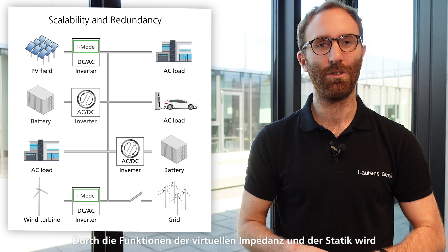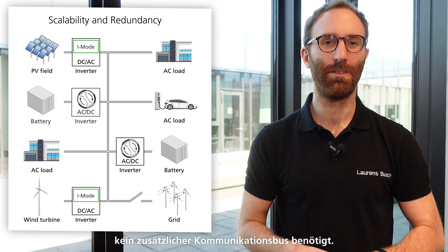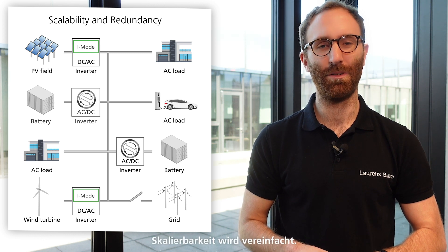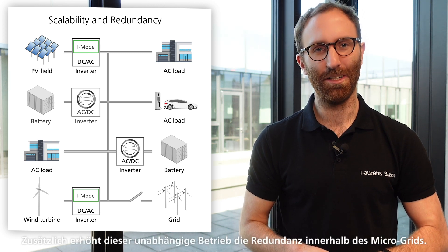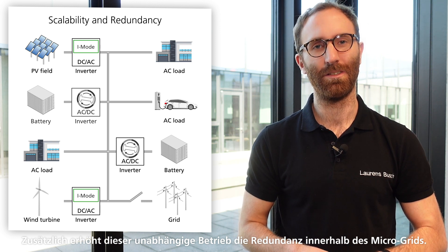Our control scheme reduces this effort. With its droop control and virtual impedance, no extra communication bus is required. Scalability is simplified. Additionally, this individual operation increases redundancy within the microgrid. The droop convert inverter also works alongside conventional V-mode inverters — again, no communication bus required.